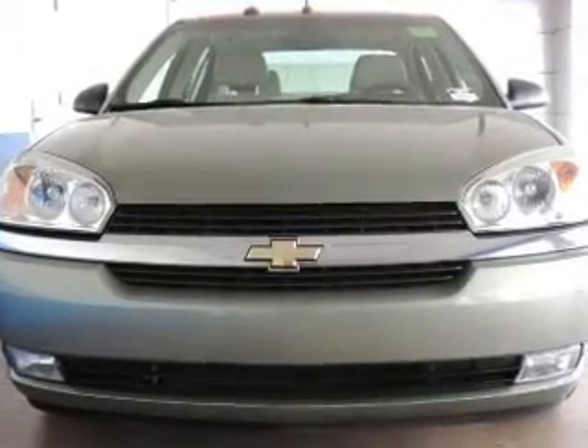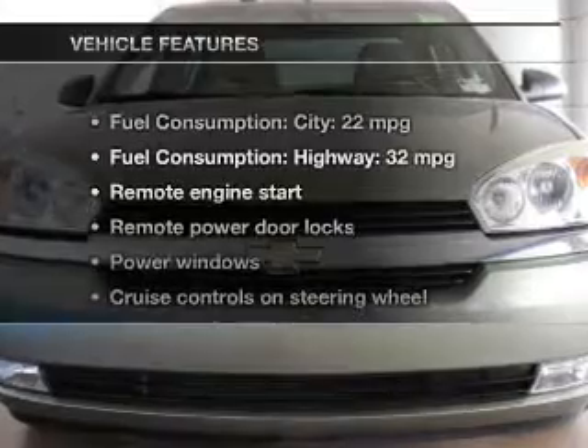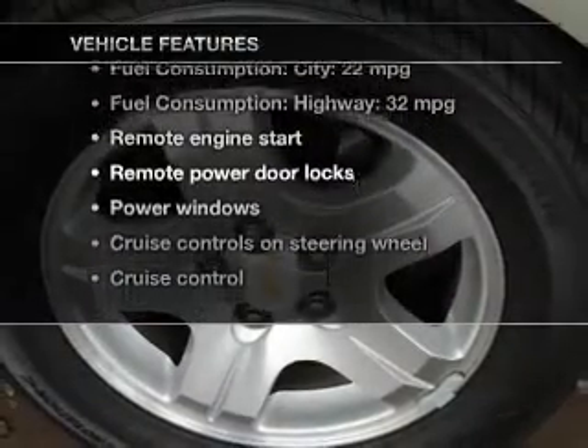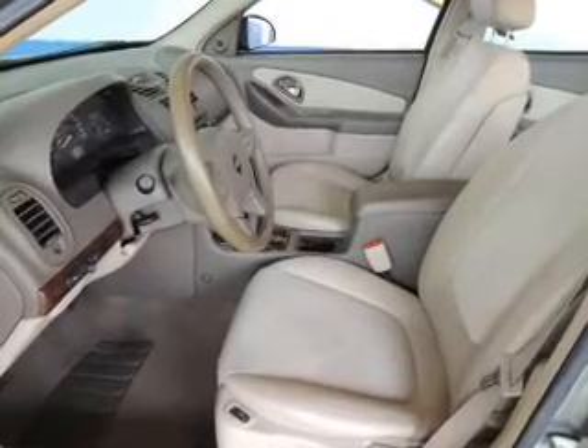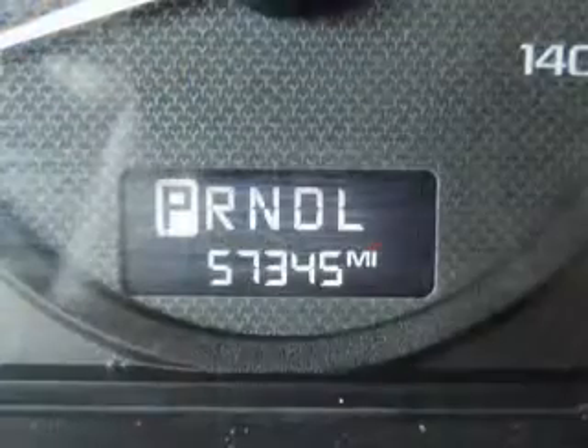Brakes safely with the anti-lock braking system. Plus enjoy these notable features included in this vehicle: leather seats, power door locks, power windows, cruise control, AM-FM stereo with a CD player, power mirrors, and power steering.